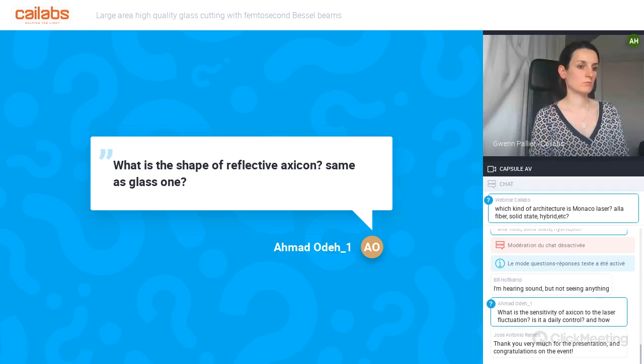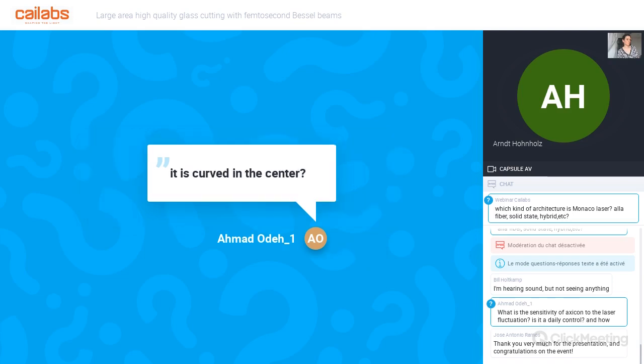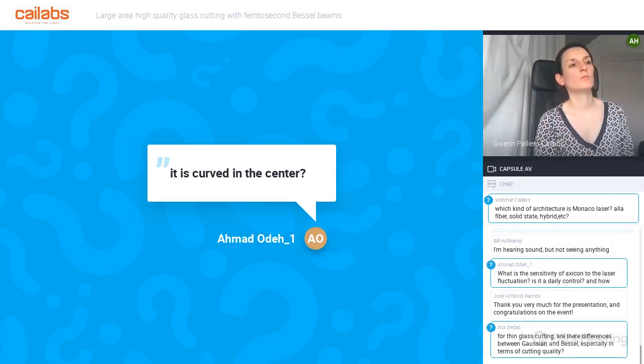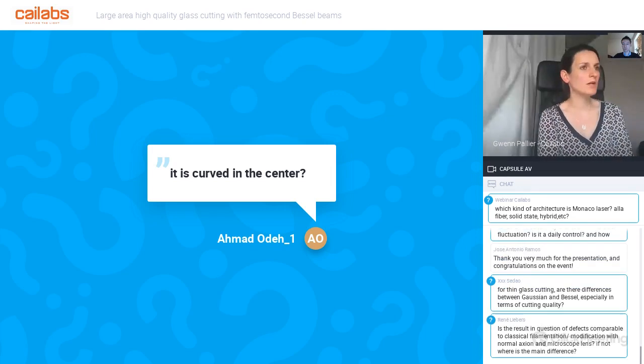Q: Is the reflective hexicon curved in the center? A: You always end up with some curved area, but our curved area is much smaller than that of a transmissive axicon—roughly a factor of 10 smaller, based on our manufacturing capabilities. For the exact figure, please send an email. From the beam profile shown, there are hardly any oscillations, which means the curved area at the tip of the hexicon is minimal.